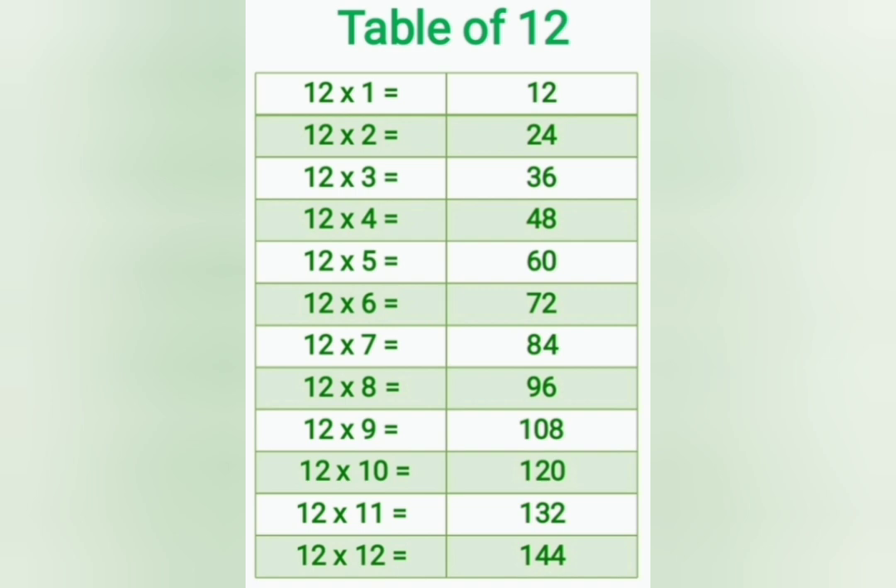12 ones are 12, 12 twos are 24, 12 threes are 36, 12 fours are 48, 12 fives are 60, 12 sixes are 72, 12 sevens are 84, 12 eights are 96, 12 nines are 108, 12 tens are 120, 12 elevens are 132, 12 twelves are 144.